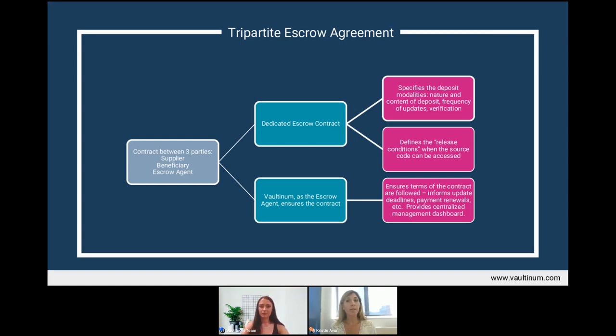The tripartite agreement is dedicated solely to escrow, and its objective is to set forth the modalities of the deposit — including the content of the deposit, the frequency of updates, payment terms, and the release conditions agreed upon between both parties that would allow the beneficiary to access the source code. The key difference from other escrow arrangements is that the escrow agent is a party to the contract, whose primary role is to ensure the contract is honored.